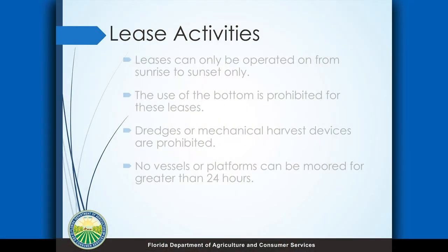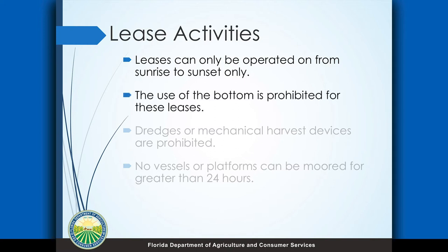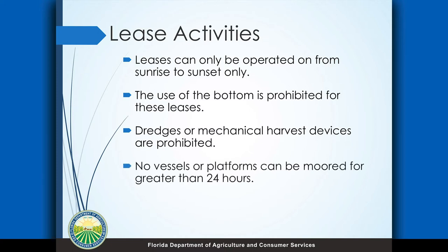Just some of the lease activities and basic rules you're going to have to follow: you can only operate out on the leases from sunrise to sunset, just like wild harvesting. Because this area is in a Gulf sturgeon critical habitat — and Gulf sturgeon is an endangered species — the use of the bottom is actually prohibited for these leases, so you can't have oyster racks on the bottom or clam bags for example. You're going to be limited to suspended or floating gear only. There would be no dredges or mechanical harvest devices allowed because that impacts the bottom as well. An important one would be no platforms or vessels, floating docks, or anything like that out on the lease, and a vessel cannot be moored in the area for more than 24 hours straight.